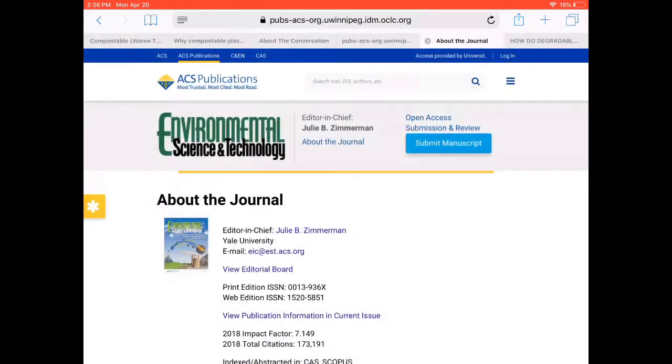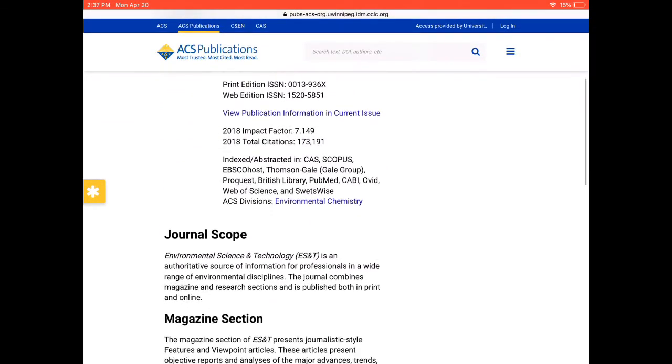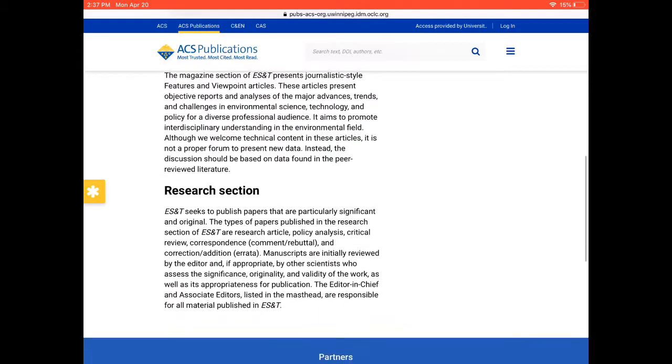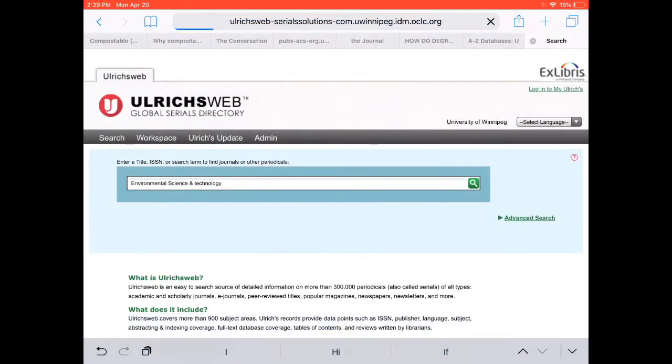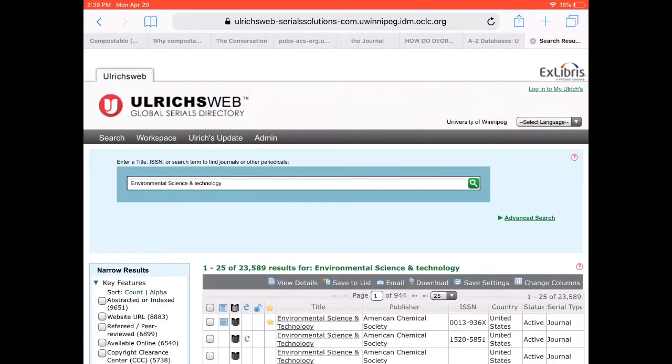If we look at the About the Journal page, we can see that at least some of the articles — those in the research section of the journal — are reviewed by the editor as well as by other scientists who assess the significance, originality, and validity of the work, as well as its appropriateness for publication. Here they're describing the process of peer review, although they don't state outright that the journal is peer reviewed. If you're ever unsure, you can verify if a journal is peer reviewed using the Ulrichs database. I'll provide a link below.